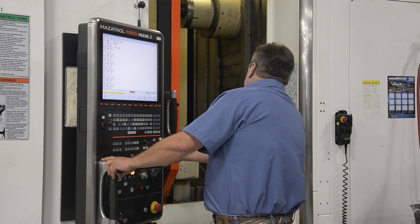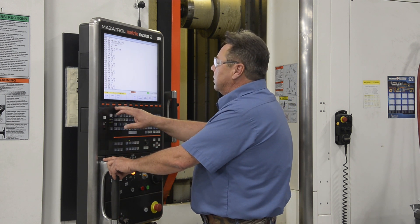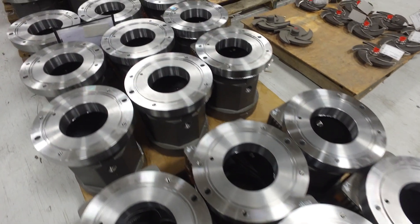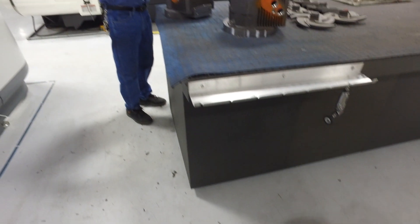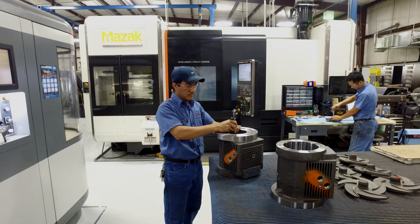Our Mazak machines here allow us to be as efficient as possible. They've allowed us to integrate a lot of one-and-done operations. We'll put a piece into our machine, and using the capabilities of those Mazaks combined with our custom fixturing, we're able to reduce multiple operations — sometimes four, five, or even six — down into a single one.